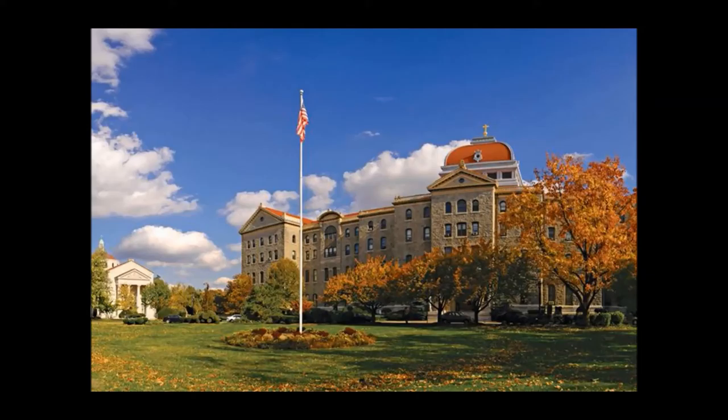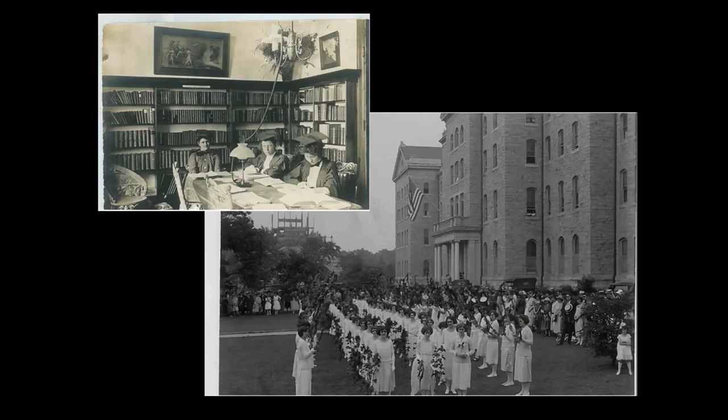To understand the reason for getting rid of textbooks in the context of Trinity, you need to know something about the institution. Trinity is the oldest Catholic women's college in the United States, founded in 1897 by the Sisters of Notre Dame de Muir. Here you see two historic photographs of Trinity — the one on the top is from 1905, the other from a ceremony called the Daisy Chain in 1922.